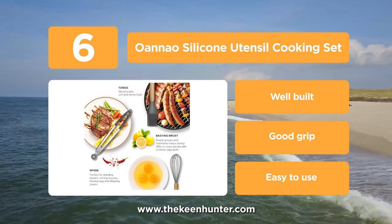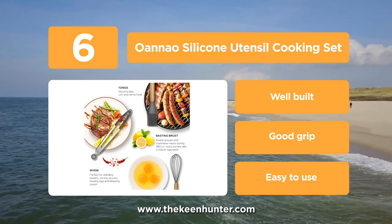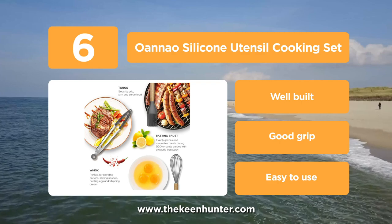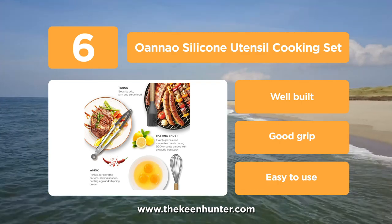Flexible spatula, basting brush, whisk, tongs, round spatula, turner, large skimmer spoon, small silicone spatula and a holder. The handle is made of wood and the heads are made from FDA approved and BPA free food grade silicone.